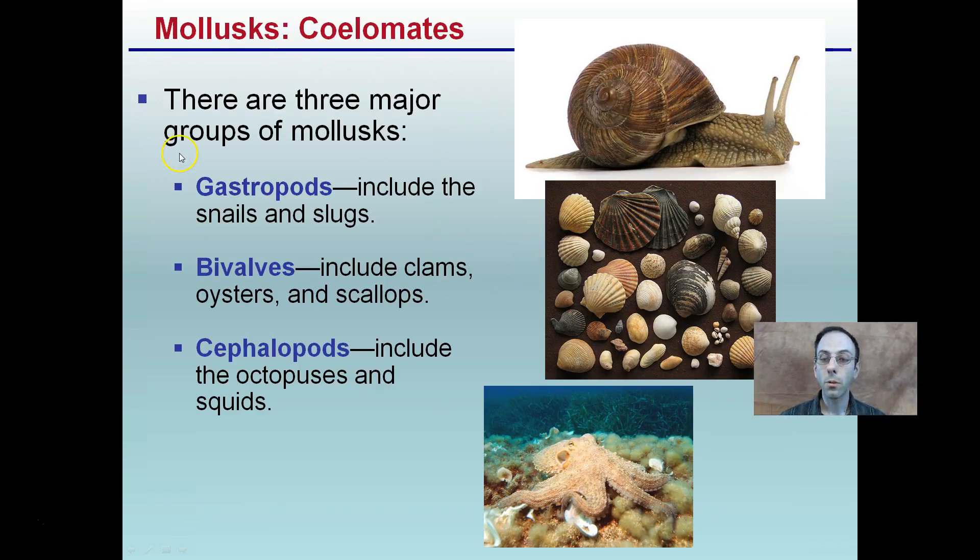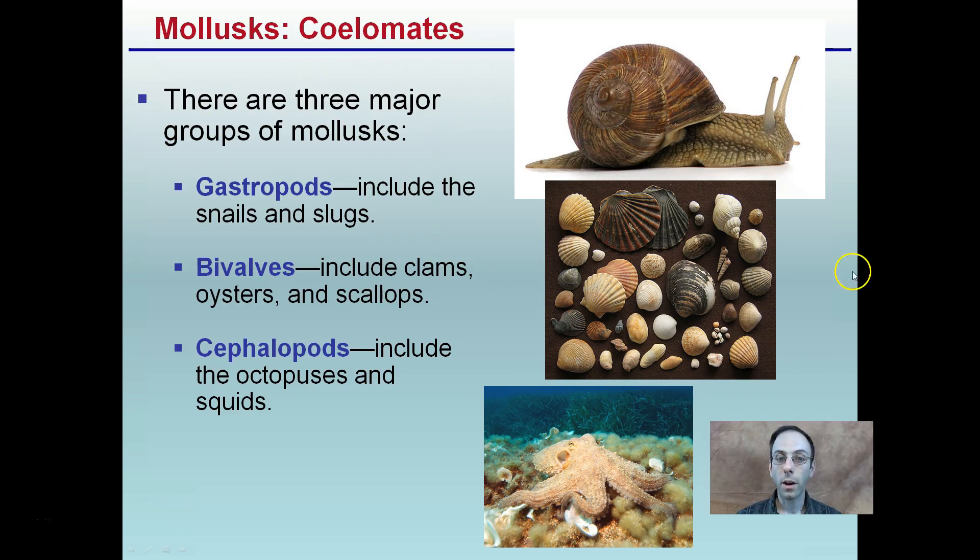There are three main groups of mollusks. There are gastropods, which are your snails and slugs that you may be most familiar with; bivalves, which include clams, oysters, and scallops; and cephalopods, which are your octopus and squid. These are all classified under the same phylum.